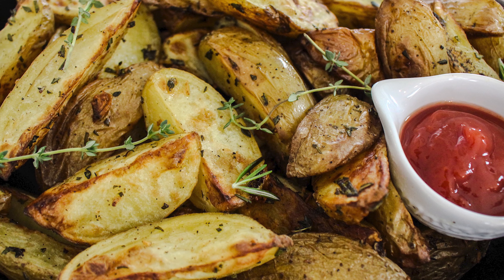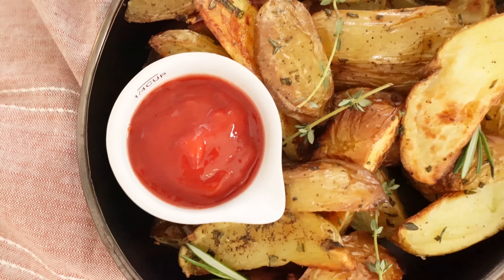Hello friends and welcome back to my channel, this is Battelle from Battelle's Kitchen. Today we're going to make the most amazing roasted potatoes on the planet — they're absolutely addictive. These are going to be a beautiful side dish for any occasion, any meal, any holiday or Shabbat. My family, my kids, and my husband are absolutely obsessed with them.